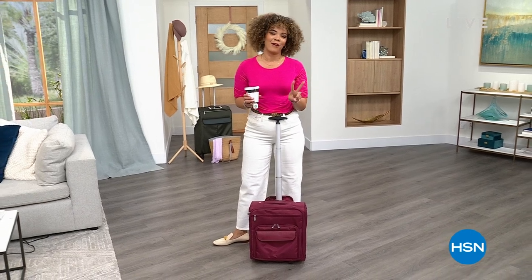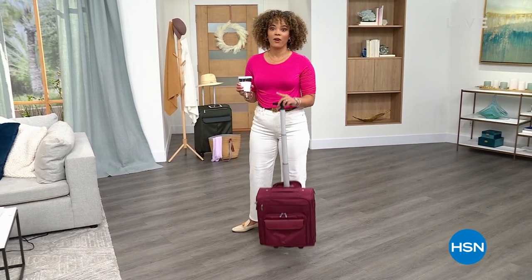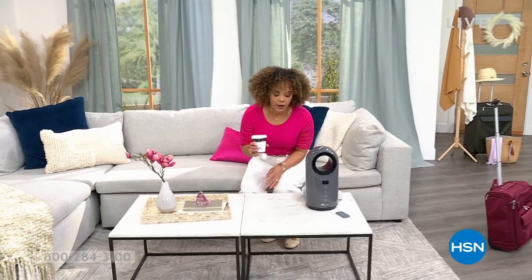Welcome — it's one o'clock on the east coast. We have two hours together with our daily deals and top finds. You'll be finding yourself a brand new bag you don't even have to check — it goes right under the seat.